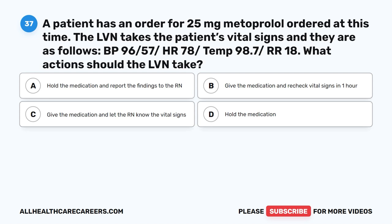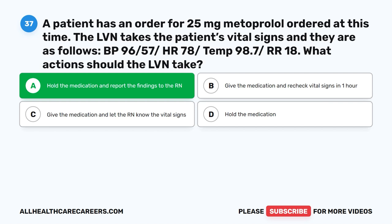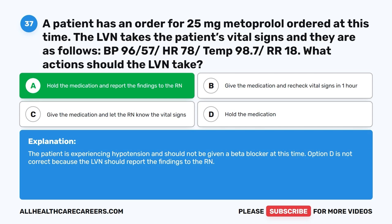Question 37. A patient has an order for 25 mg metoprolol ordered at this time. The LVN takes the patient's vital signs: BP 96/57, HR 78, Temp 98.7, RR 18. What actions should the LVN take? A. Hold the medication and report the findings to the RN. B. Give the medication and recheck vital signs in one hour. C. Give the medication and let the RN know the vital signs. D. Hold the medication. The correct answer is A. Hold the medication and report the findings to the RN. The patient is experiencing hypotension and should not be given a beta blocker at this time. Option D is not correct because the LVN should report the findings to the RN.